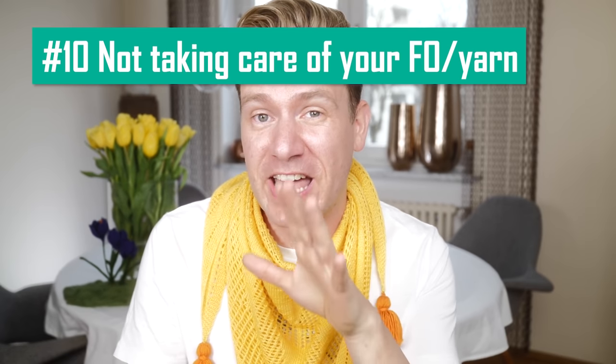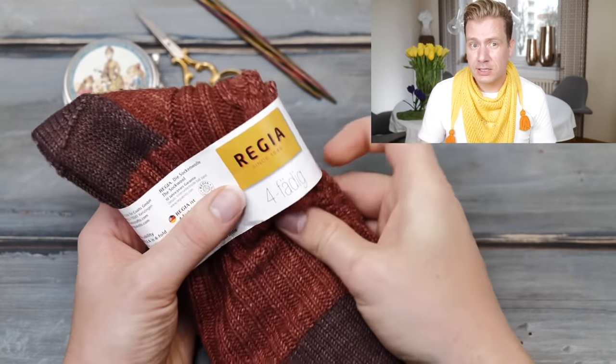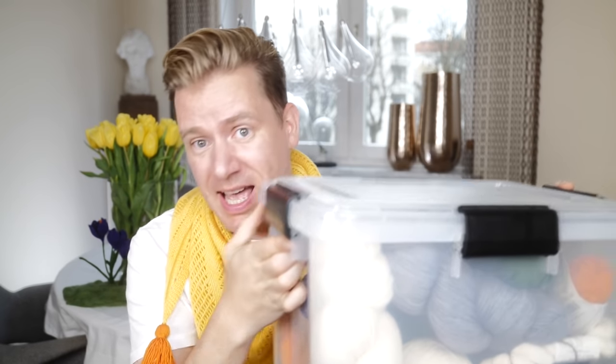Mistake ten: not taking care of your project and yarn the right way. Always keep the washing instructions — if you are knitting socks, you can use the labels to store them in the finished socks. There's nothing worse than ruining a hand-knitted garment in a washing machine, and if it's a gift, definitely pass the instructions along. Some yarn companies even offer small labels you can sew into the finished work with washing instructions. Don't ever put your hand-knitted sweaters on hangers where they will stretch out. When it comes to yarn, put it in airtight boxes — this will keep moths away, and it's also safe from pets, children, or an unsuspecting partner. Keep these boxes out of the sun, as quite a lot of dyes will lose their vibrance when exposed to direct sunlight for a prolonged time.